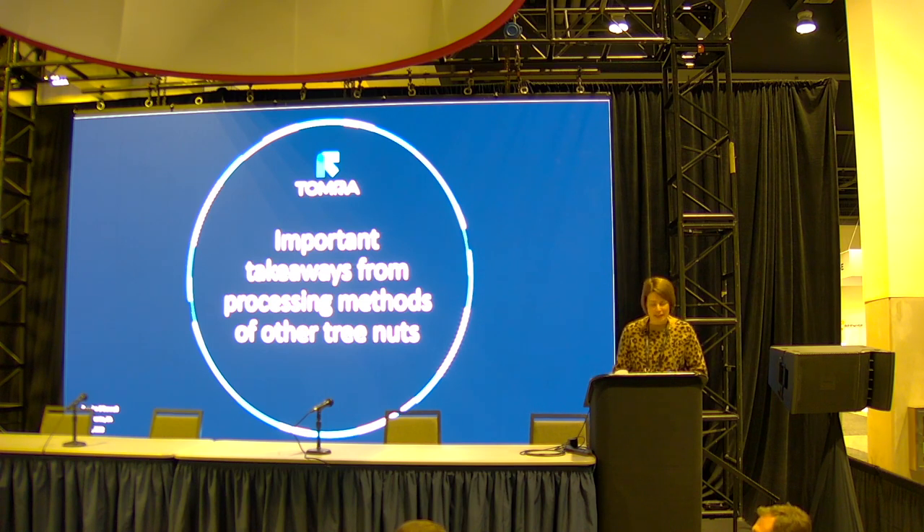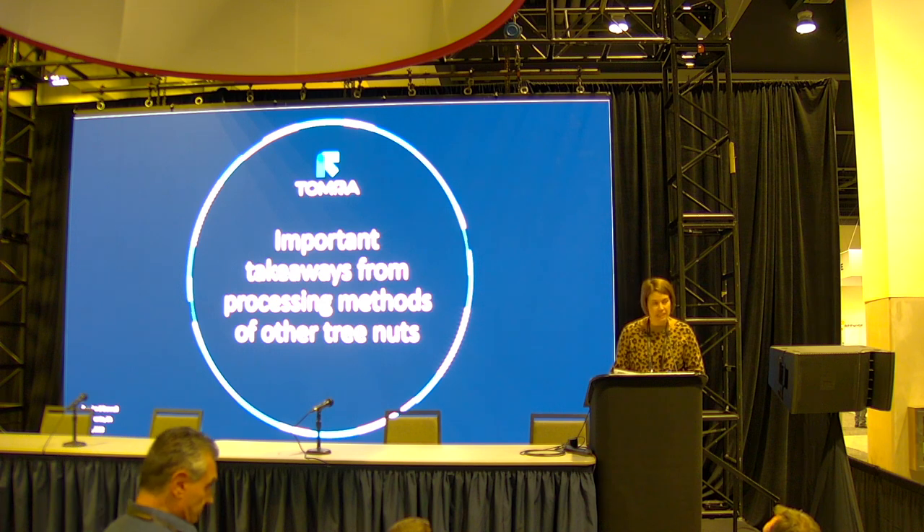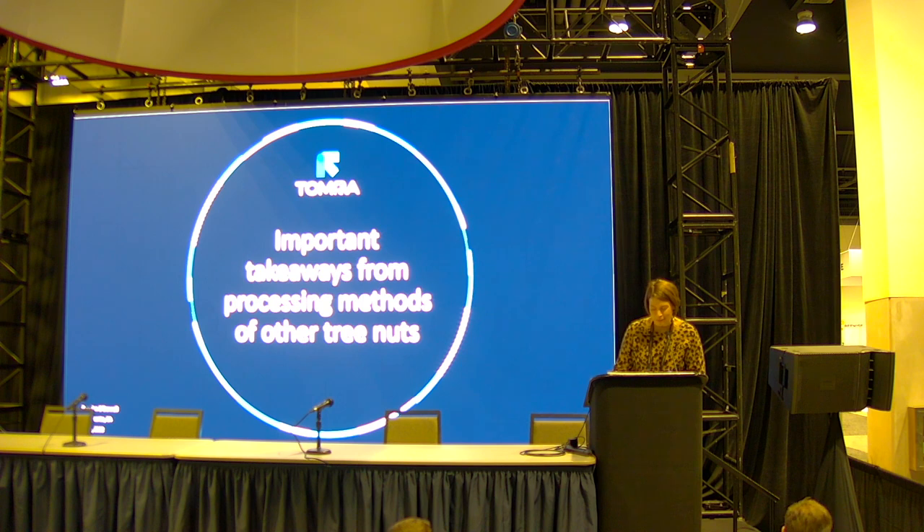Good afternoon. It is my pleasure to introduce Almond Conference sponsor Tomra. Tomra provides industry-leading sorting solutions for many different types of nuts and dried fruit. In addition to finding and removing foreign material and defective products, their optical sorting technologies can also detect aflatoxin and imperfections hidden inside the product. Please welcome Global Director of Nuts and Dried Fruit, Brendan O'Donnell.